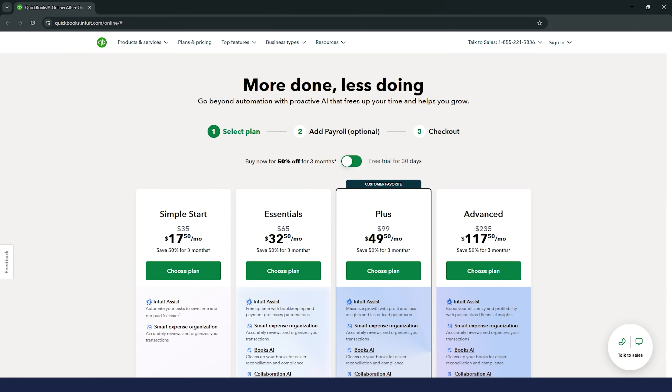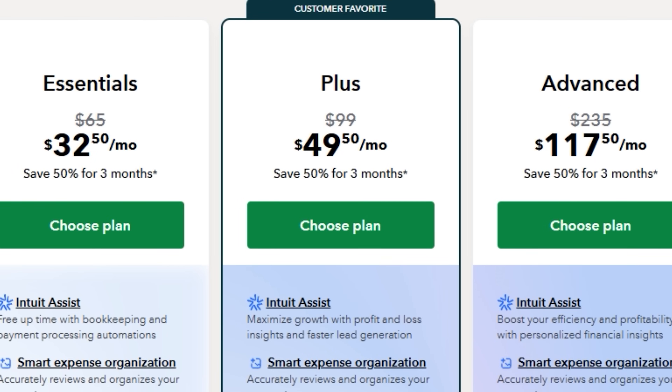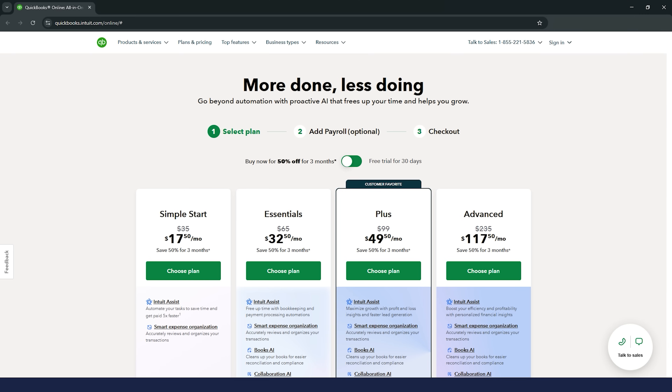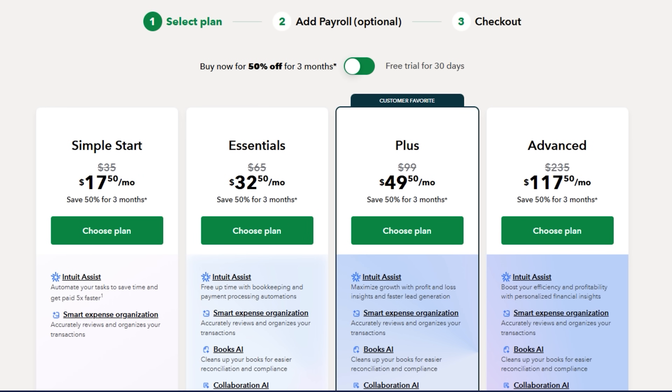Pricing. Now let's talk money. QuickBooks Online has several pricing tiers, starting with a basic plan for freelancers and small businesses and going up to more advanced options for larger teams with more complex needs. Each tier offers more features and user access, so you'll want to choose based on your business size and requirements. Keep in mind that some add-ons like payroll and advanced reporting come at an extra cost, so factor that into your budget.